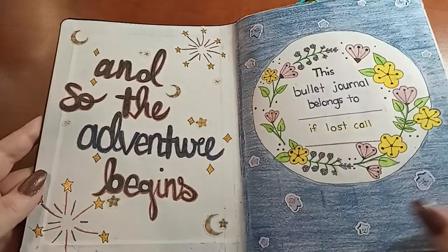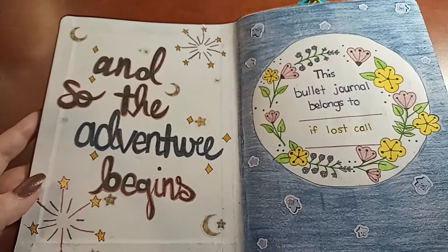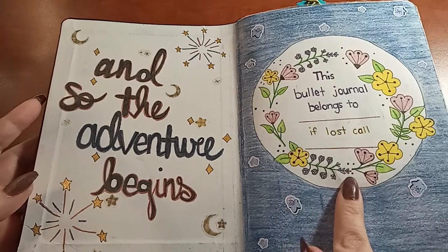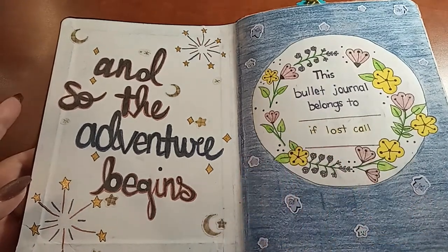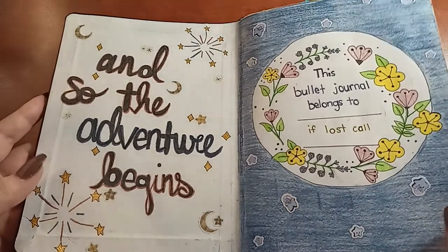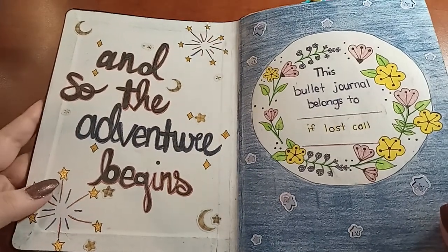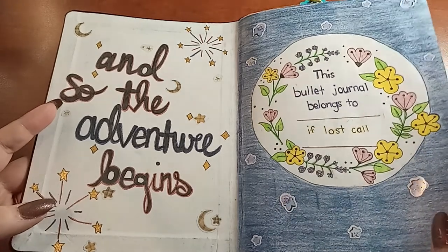'And so the adventure begins.' This bullet journal belongs to — if lost, call. In this bullet journal I tried to use circles a lot for the cover pages. I actually had the idea that I was going to give this away, but once I created the whole thing I really want to keep it. I'm not sure yet — I'm leaning towards keeping it.